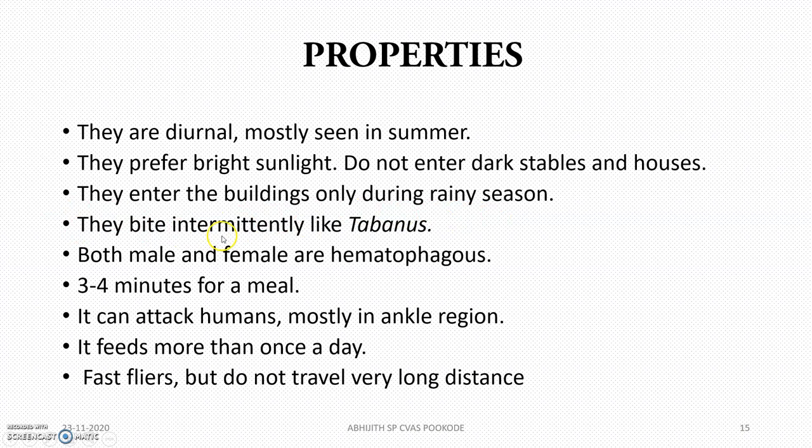Both males and females are hematophagous — both suck blood — and they feed for about 3 to 4 minutes. They can attack humans, mostly in the ankle region. They are fast flyers but do not generally travel long distances.